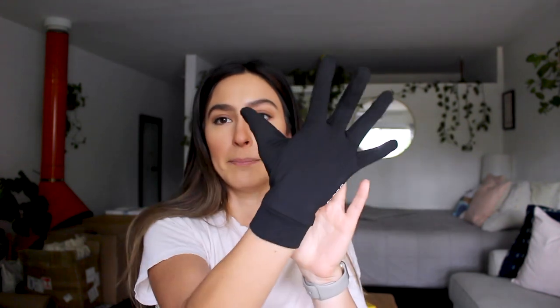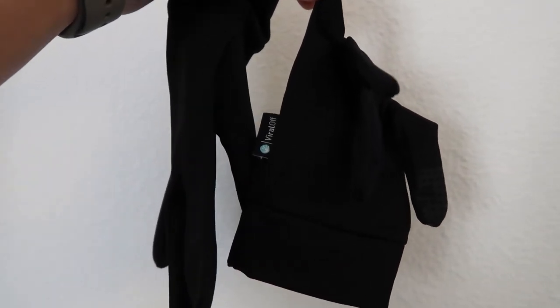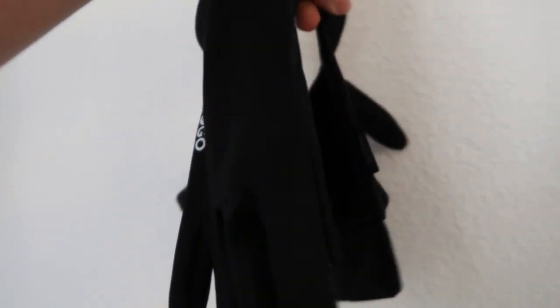They also have gloves — super lightweight, made from the same recycled material, in medium size. On both the pointer finger and thumb they have touchscreen-compatible panels so you can use your phone while wearing them. I'm excited to wear these grocery shopping — I'll put them on in the store, and once I'm back in my car I'll take them off, put them in my travel pouch, and wash them later.